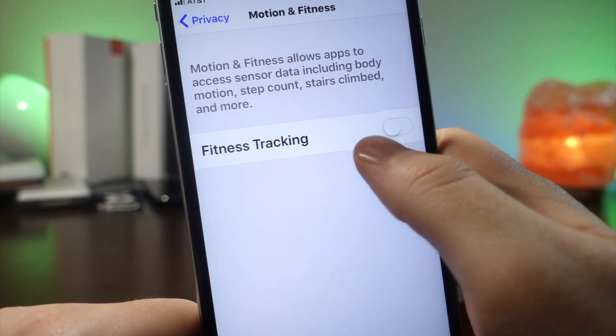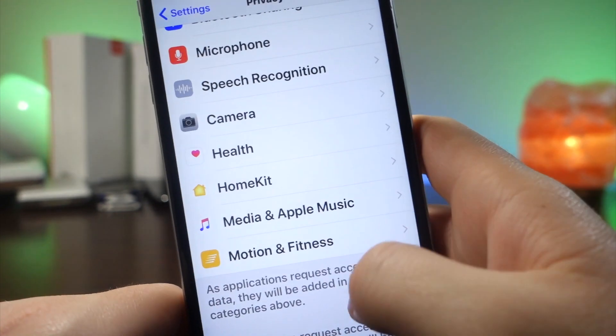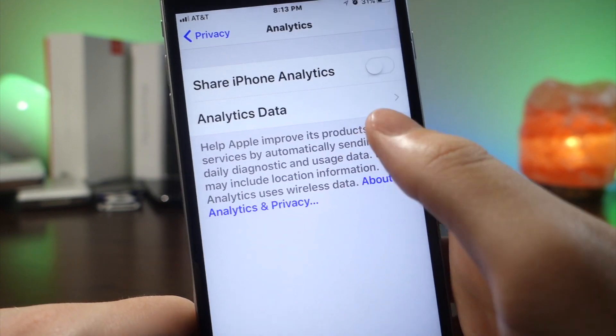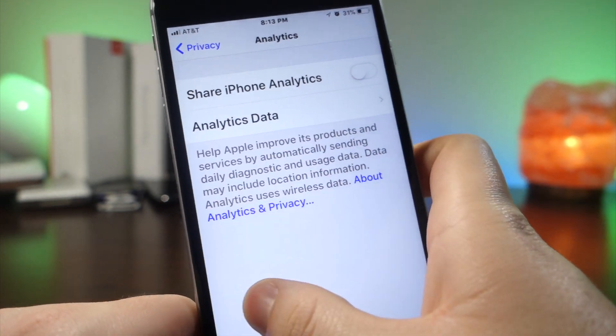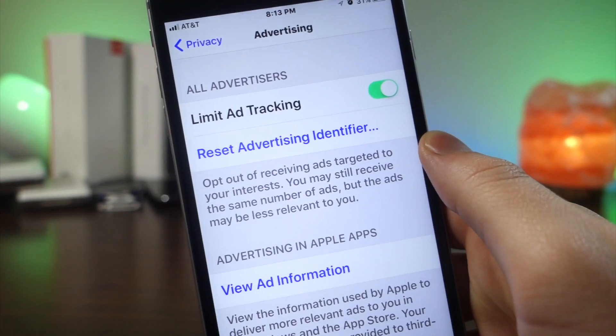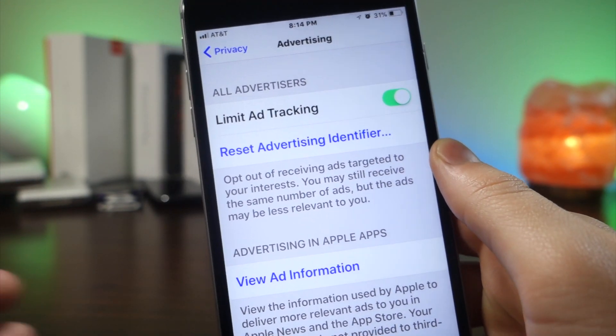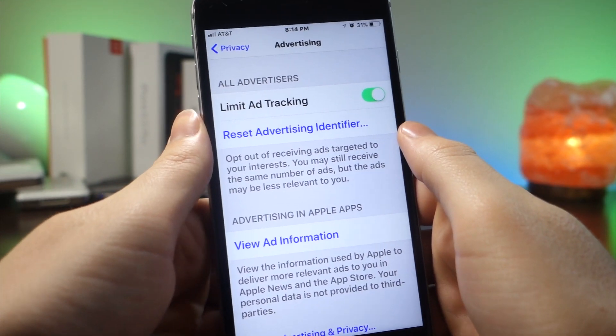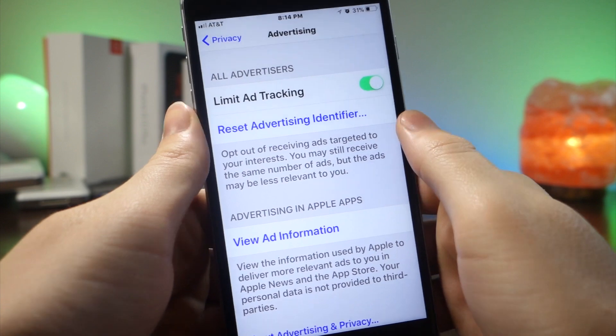Also go into Motion Fitness and turn off the tracking. Also go to Share iPhone Analytics and turn that off as well. Then under Advertising, make sure Limit Ad Tracking is turned on. You want this on because it will limit the amount of background processes running on your iPhone even when you're not in Safari, and this will actually save battery rather than constantly running in the background even when you're not using Safari.